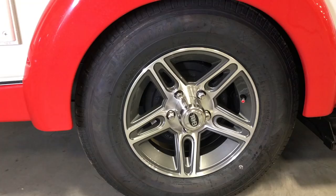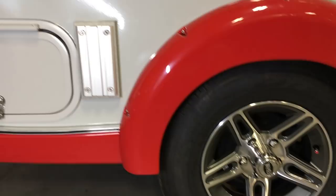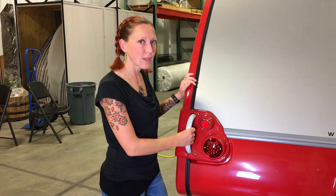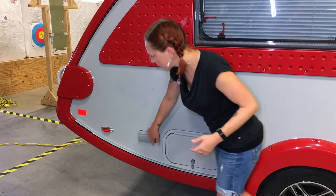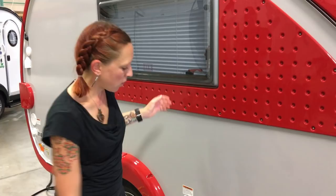Now that we've taken a look on the inside, most of the new changes are actually on the outside. When we're talking about the Tab 320, we've got three options: the standard version, the Boondock Light, and the Boondock Edge. Standard on every Tab 320 you're going to get 14-inch tires, the option for a lagoon table attachment on the outside, optional access to your storage under your seats, two 110 outlets, and handles meant to push and pull your trailer around because it's that easy.